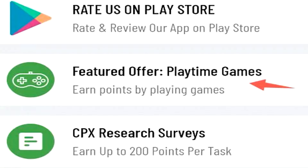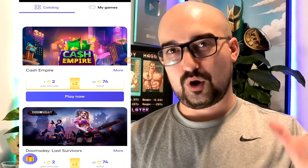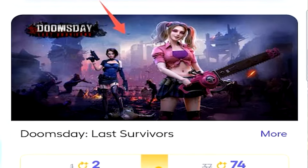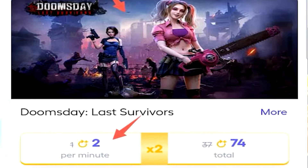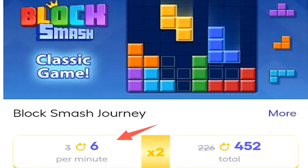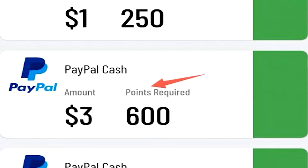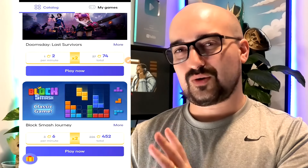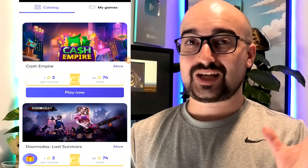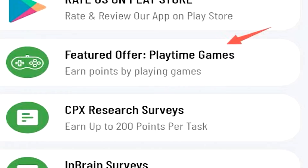Checking out the Playtime Rewards area, here in Australia they're running a double point promotion right now. For Cash Empire, I can get two points per minute up to 74 points total. For Doomsday Last Survivors, same concept — up to 74 points total. For Block Smash, we can get six points per minute up to 452 points total, which is almost $3 worth of PayPal currency. Completing every gaming offer is generally about $3 to $4 worth of USD, but Playtime Rewards takes a long time. Cash Piggy definitely needs to improve the number of games and pay rates.